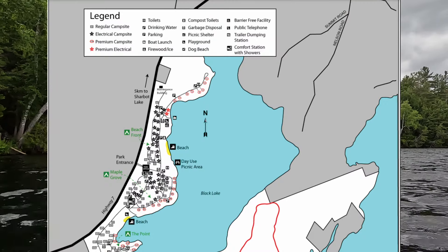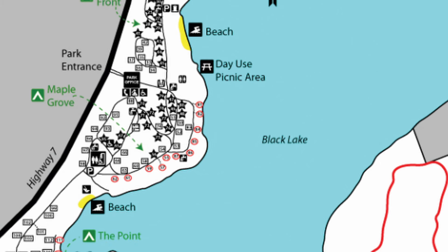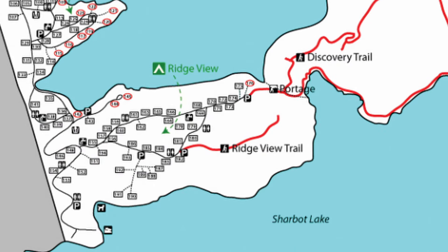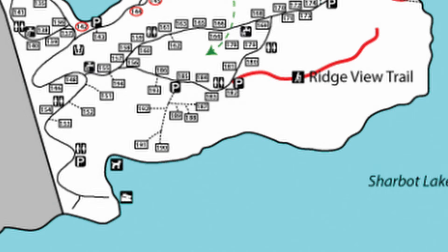Sharbot Lake has over 150 campsites divided into four campgrounds. The first one is Beachfront — this is also where the first beach is and a boat launch on Black Lake. Next is Maple Grove, that's where we stayed, and there's also a secondary beach there. Then we have the Point and last but not least we have Ridgeview. In addition to the two beaches there's also two boat launches: one on Beachfront launching onto Black Lake and one in Ridgeview launching onto Sharbot Lake.